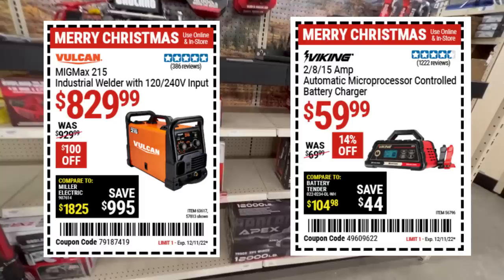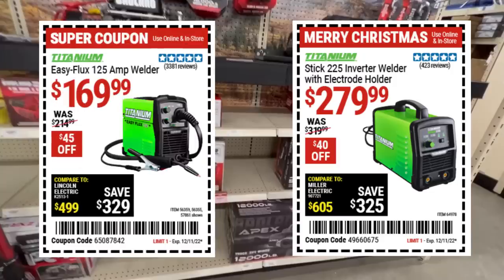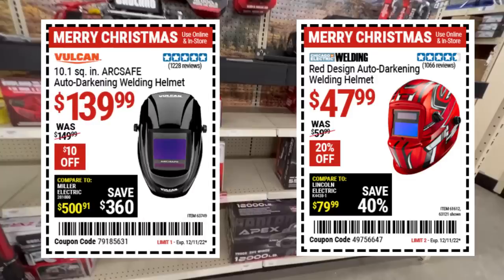The Vulcan MIG 215 industrial welder for $830 — that thing is a beast; I know a lot of pros who use it. We've got the Titanium — the Goldilocks top-of-the-line for DIYers — the Stick 225 inverter welder with electrode holder for $280. Or the basic EZ-Flex, a dead simple easy welder for $170 if you're looking to get started. Auto-darkening helmets: I can't say it enough — if you're getting into welding, get one. There's a great budget solution for $48, and if you want something nice, the Vulcan ArcSafe was sent to me by Harbor Freight — I wouldn't give it up. For $140 with a nice big opening, that's a great deal.